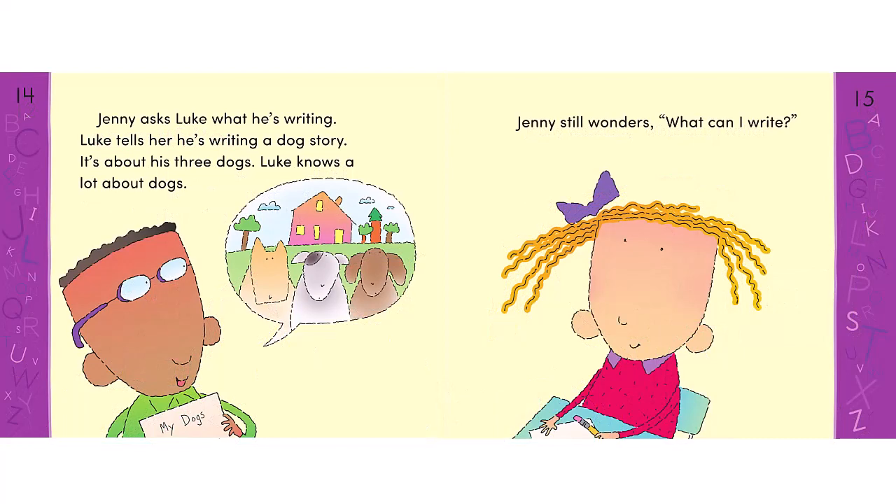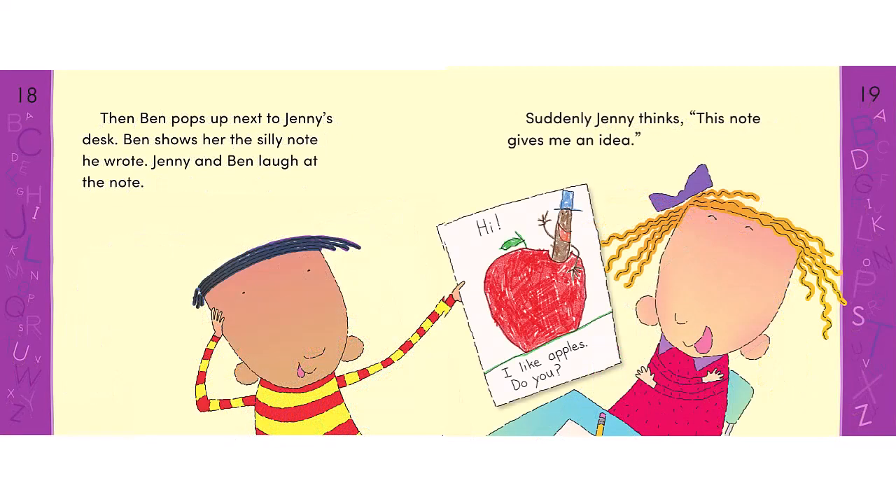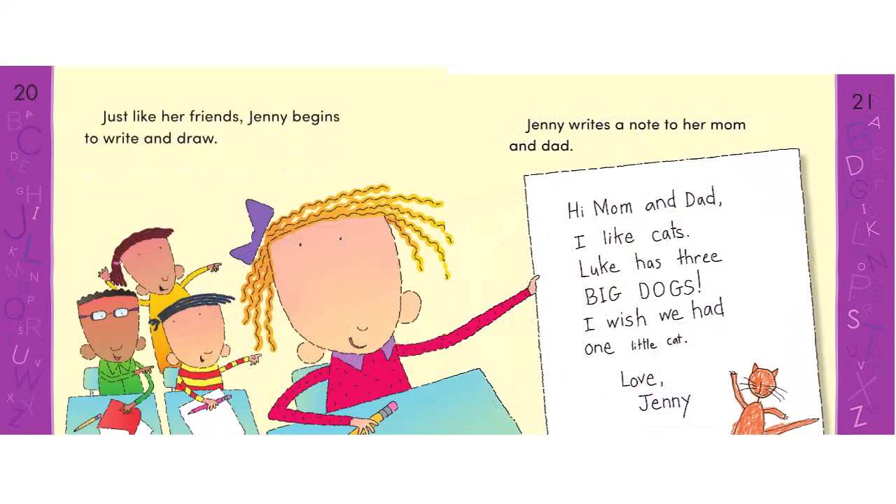Luke writes about his dogs, but Jenny still wonders what she can write. Rosa writes a poem about fishing, but Jenny still wonders. Ben wrote a silly note, and suddenly Jenny had an idea. This little story introduces students to the ideas of being writers, of supporting each other, and of sharing about their lives.